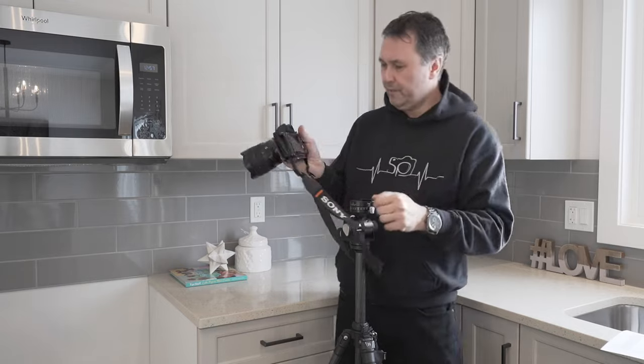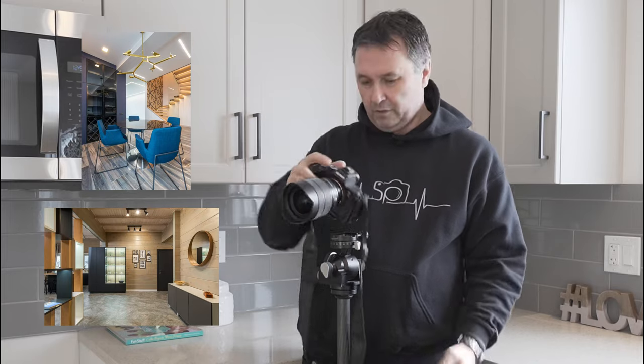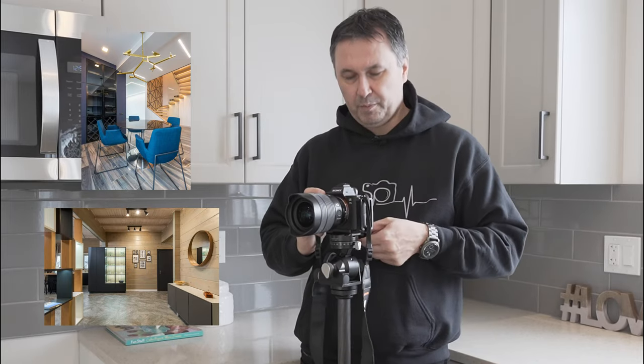Another thing I use with it is an L bracket. What is an L bracket? You can do vertical, horizontal, just like that — pop it back on the plate very quickly.